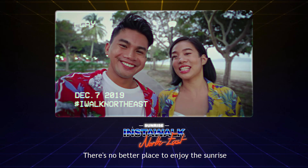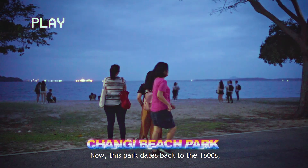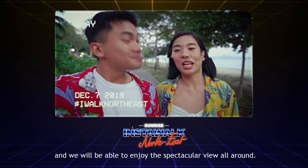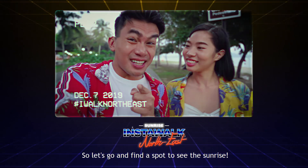There's no better place to enjoy the sunrise than along the coast, so that's why we're here at Changi Beach Park. This park dates back to the 1600s, making it one of Singapore's oldest parks along the shore. Before long, the sun will rise and we'll be able to enjoy the spectacular view all around. So now let's go and find a spot to see the sunrise!